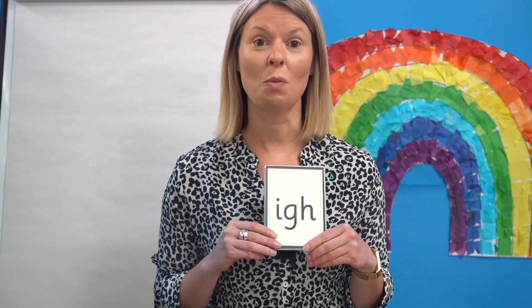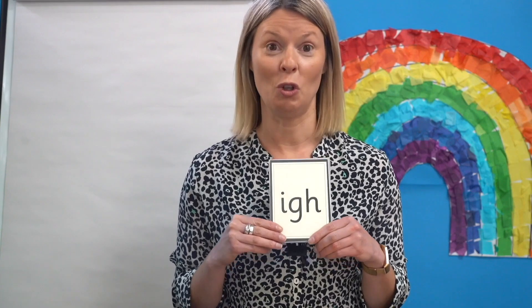Let's read some phonemes you already know. I'll show you the graphic phonemes on the cards and I want you to read them aloud. Remember there is more than one way of saying some of these sounds. The first one says I. Your turn.